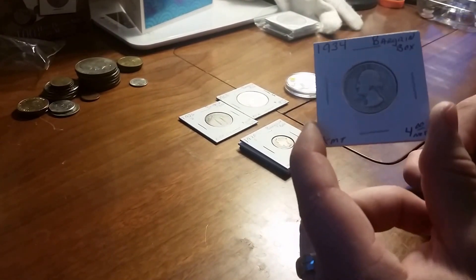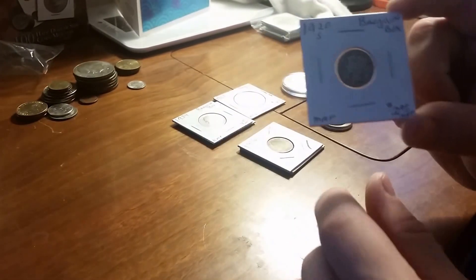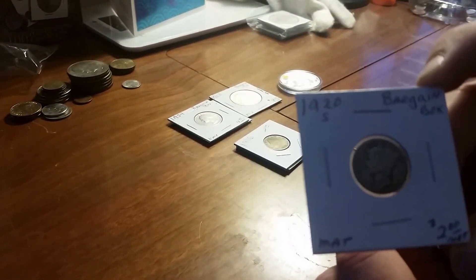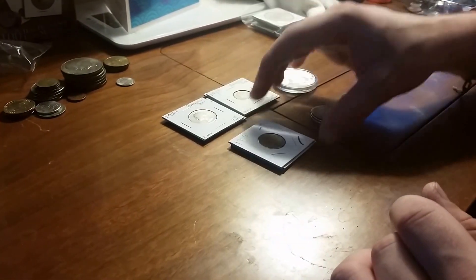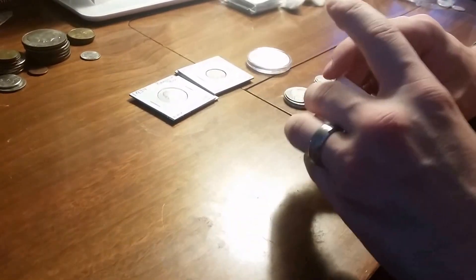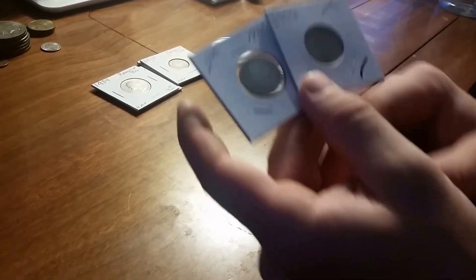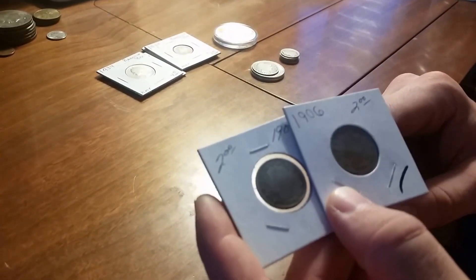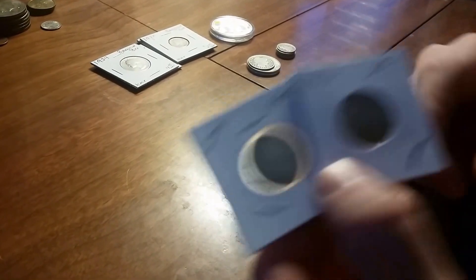I got another Washington silver quarter to add to my collection, and a Mercury dime — 1920-S. I'm actually going to be starting the Mercury dime series.